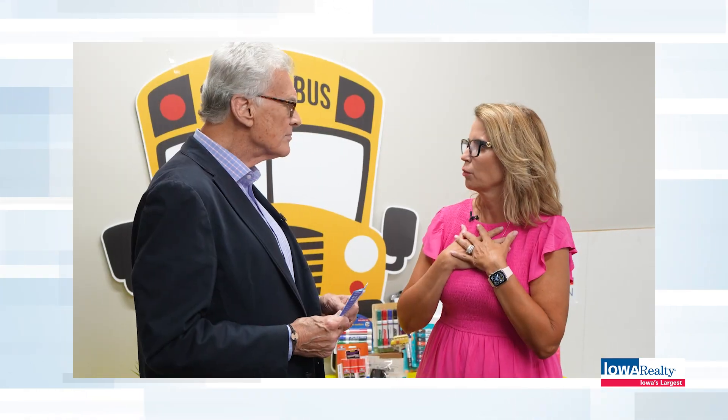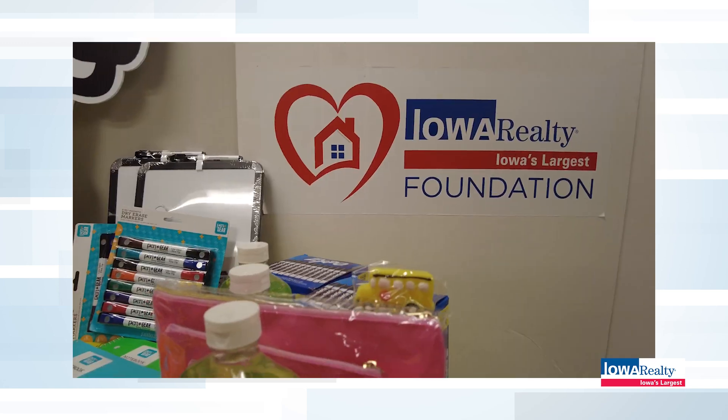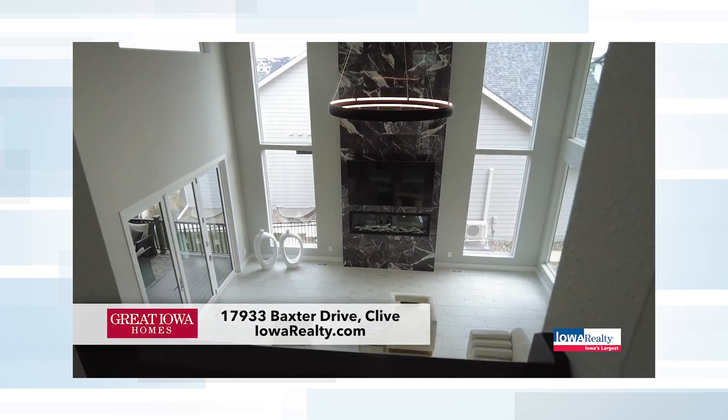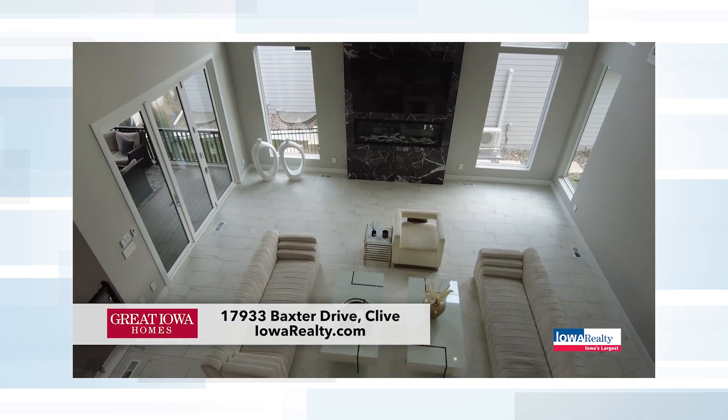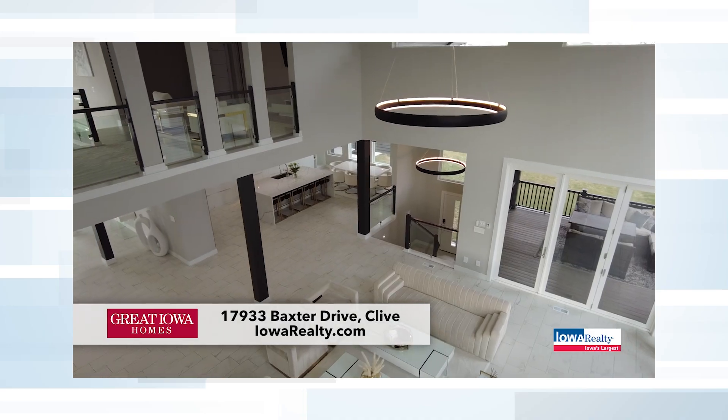We'll meet up with Chantel Cooney and find out how you can help fill the bus with school supplies as we sneak up on back to school with the Iowa Realty Foundation. And then we'll revisit a great Iowa home in Shadow Creek in Clive with Lucrezia Moore — 7,300 square feet of pure luxury. So that's the menu. Stay with us. Let's get things started in West Des Moines.